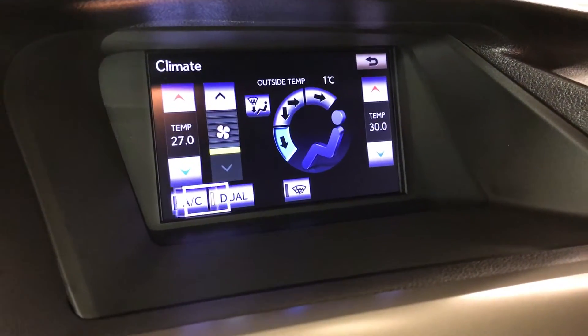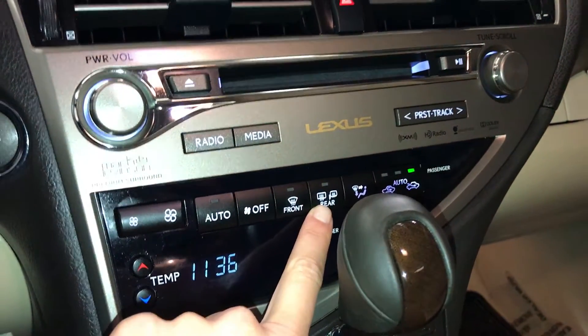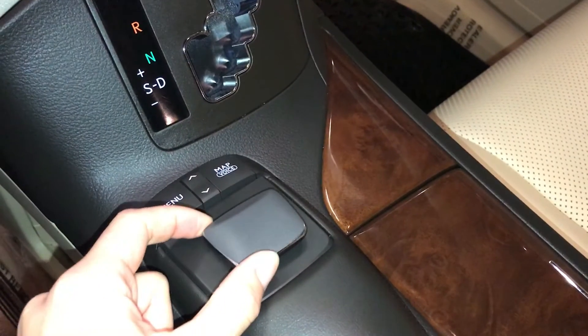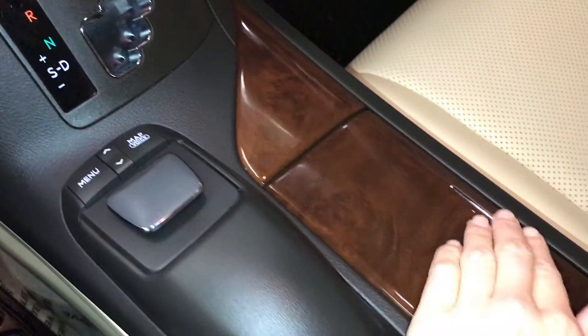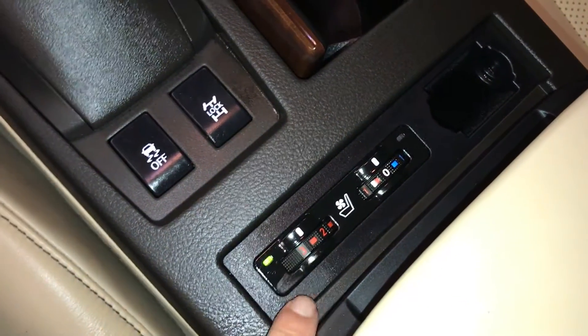Dual zone climate control, AC, windshield lever de-icer, front and rear defrost, heated side mirrors. Leather and wood shift knob. This is what you use for your display screen, pushing down center. Traction control. Heated and ventilated front seats with three settings.